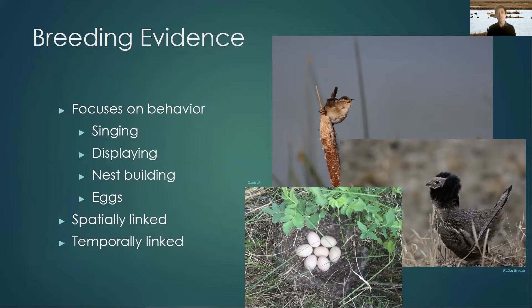Each of these observations about bird behavior is linked to a particular place and a particular time, so you are able to map out where birds are breeding and when they're doing it.